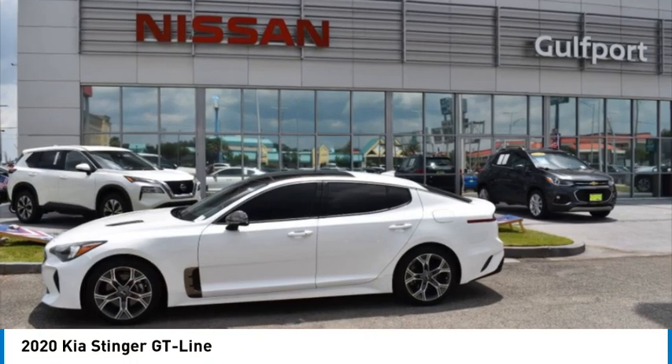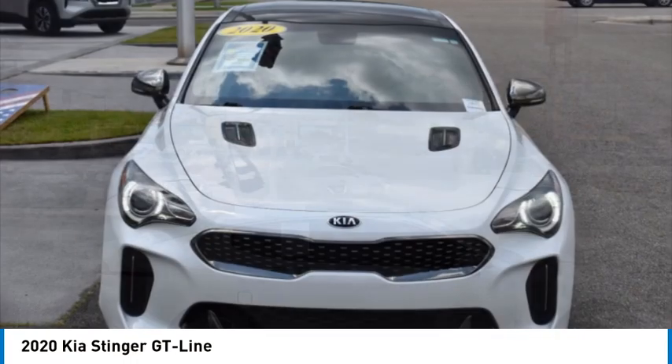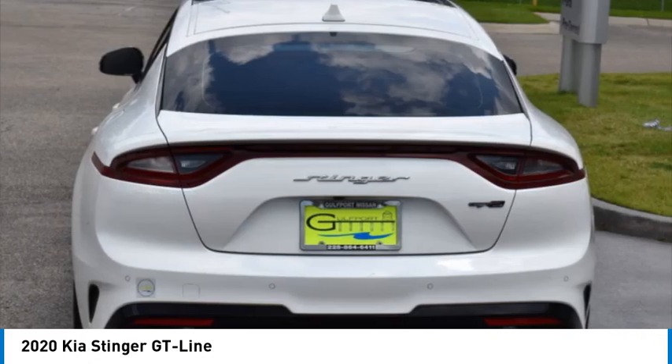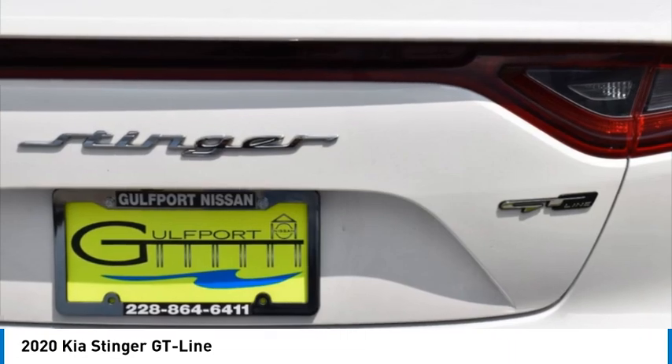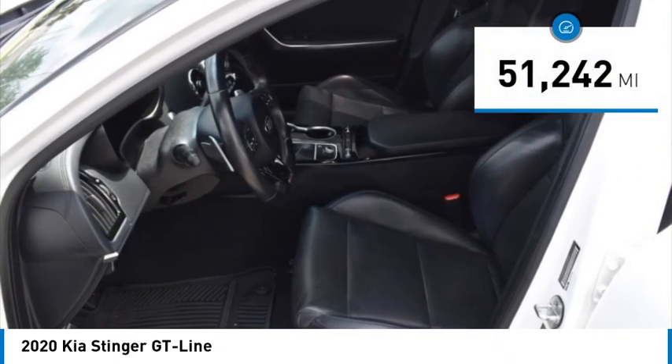You are going to love the 2020 Stinger. The Kia Stinger has a design that is sure to leave an impression. It offers the perfect combination of a sporty look coupled with a wide variety of luxurious features. This vehicle has less than 55,000 miles.